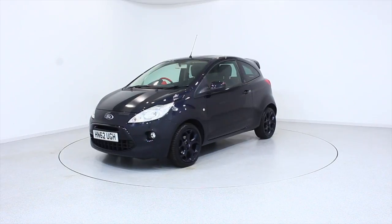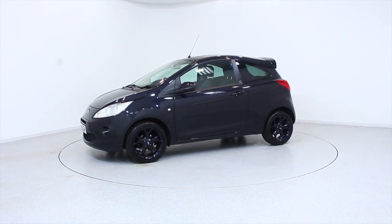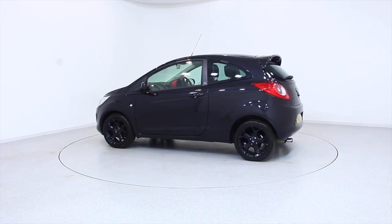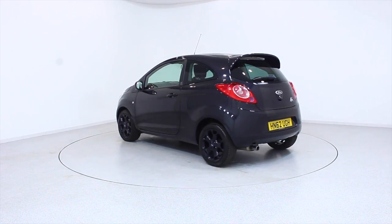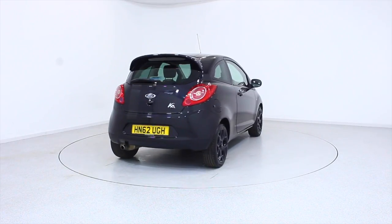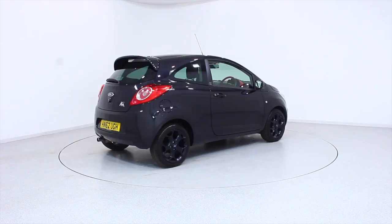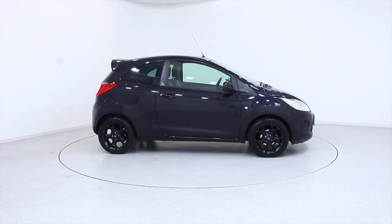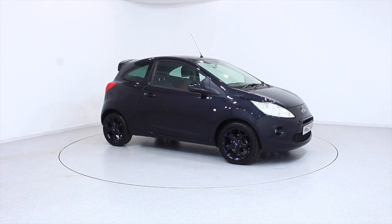Ready for you to view, try and drive away the very same day. This Ford has been through our extensive mechanical and preparation process to ensure it's in perfect condition. For more information or to book a test drive, contact your local Frost's dealership or visit frost4cars.co.uk to reserve this car online for 48 hours. For a no obligation, fully refundable £100.